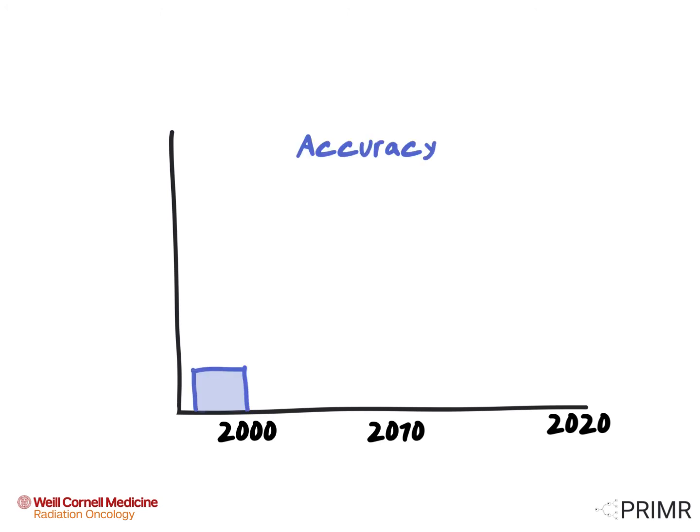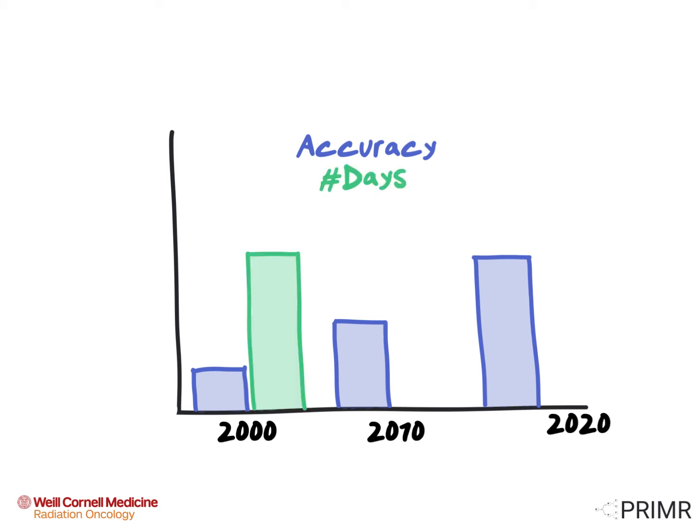Over the last three decades, as radiation accuracy has improved, the number of days required for treatment has declined. This is because the more accurate the treatment, the higher the dose we can give per day. And the higher the dose we give per day, the fewer number of overall treatment days are required.